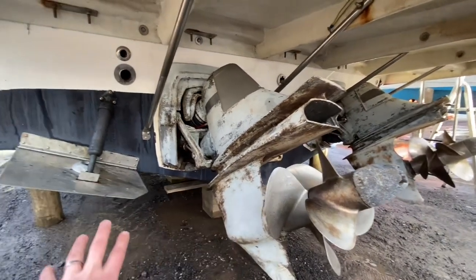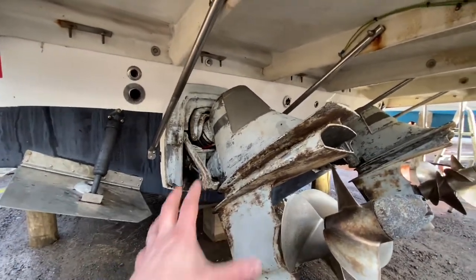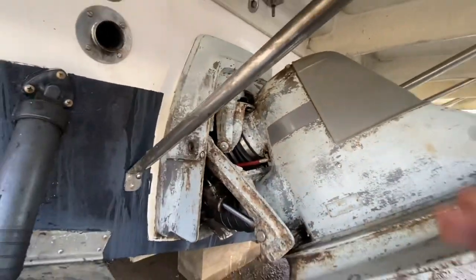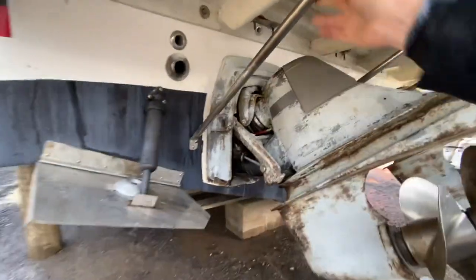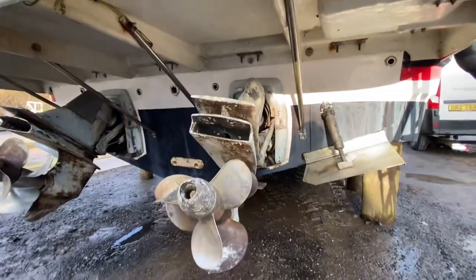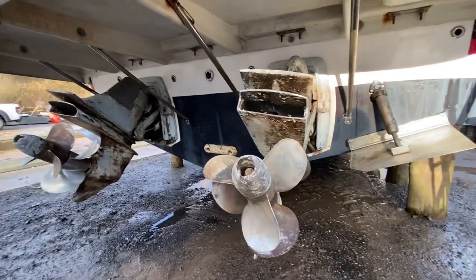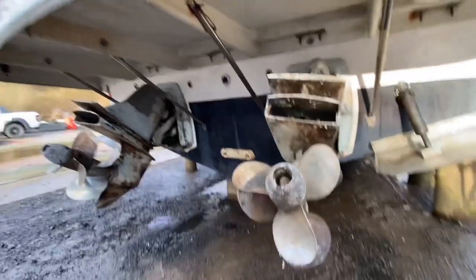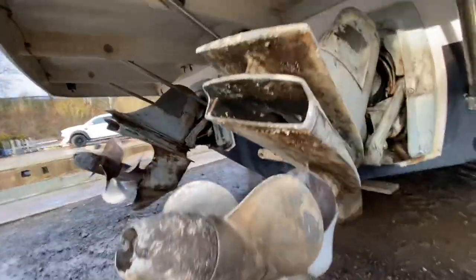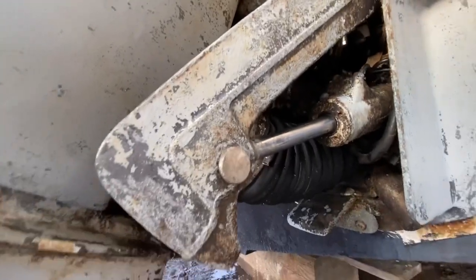Still waiting on some anodes coming. Trim tab anodes have been replaced, the bellows are in good condition, and all the trim rams look to be good as well. I always like to get an opportunity to look at these boats before they're launched. The owner has plans to launch in the near future but it may well sell beforehand. She's sitting on the hard at the minute — the drives are good, the props are all in good condition on both sides, bellows on this side are good, and trim rams all look to be in pretty decent order.